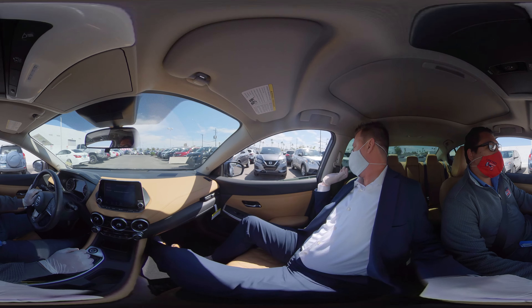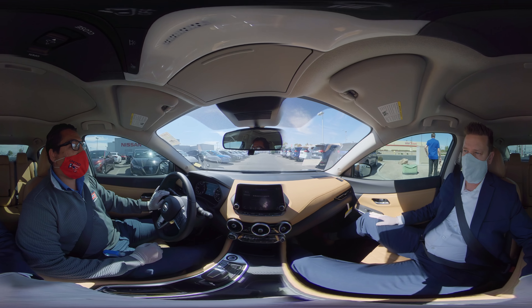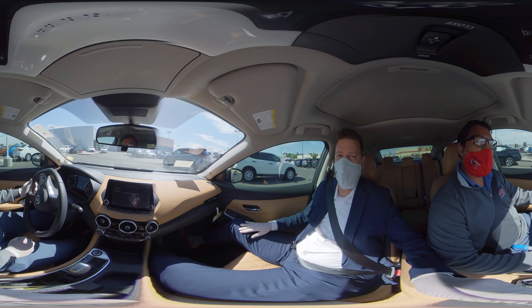Just looking around the interior here, I like the stitching and the setup of this 2020 Sentra. United Nissan has got the most selection of these Sentras in stock, and we've got a great price on either a purchase or even on a lease — it's got one of the best lease payments in the industry. That is correct; we actually did a lease a couple of days ago on this Sentra, and the customer could not believe how great our leasing program is. Check out the 2020 Sentra here at United Nissan. Find us at unitednissan.com and ask for Victor Martinez — he'll show you this vehicle or any of the other ones we have.